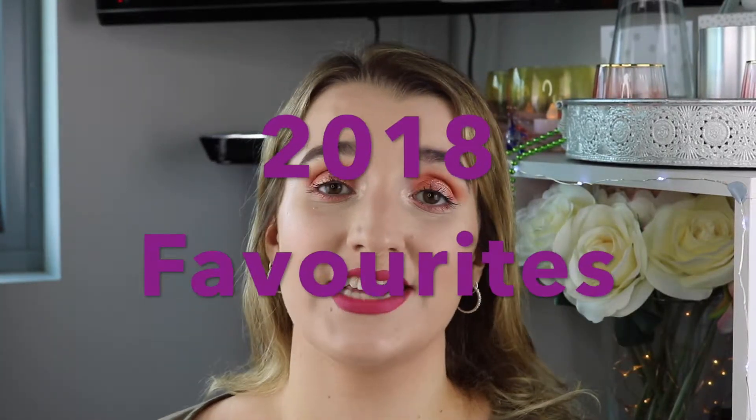Hey guys and welcome back to my channel. Today's video is going to be my 2018 favorites. I'm so excited. We are now in 2019. I hope you guys had a great New Year's Eve and are having a great first day of 2019. And these are going to be all of my favorite makeup items for last year.